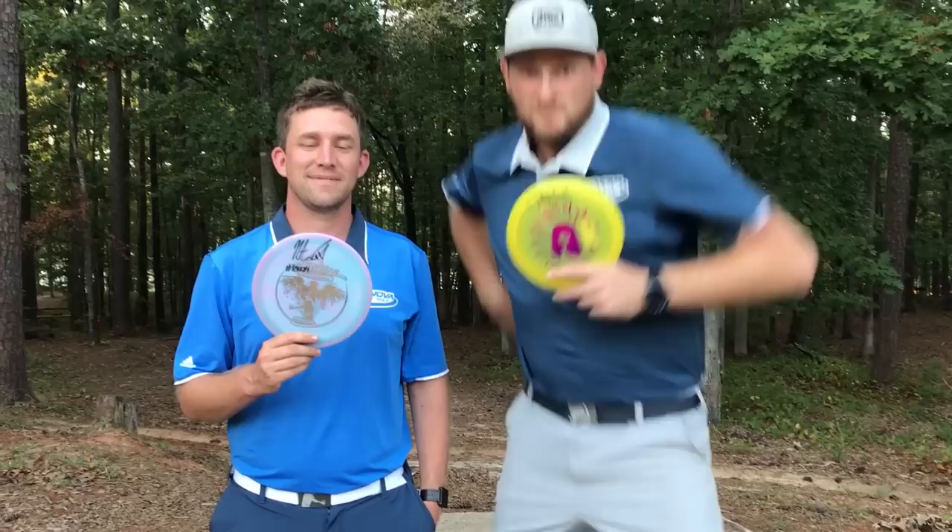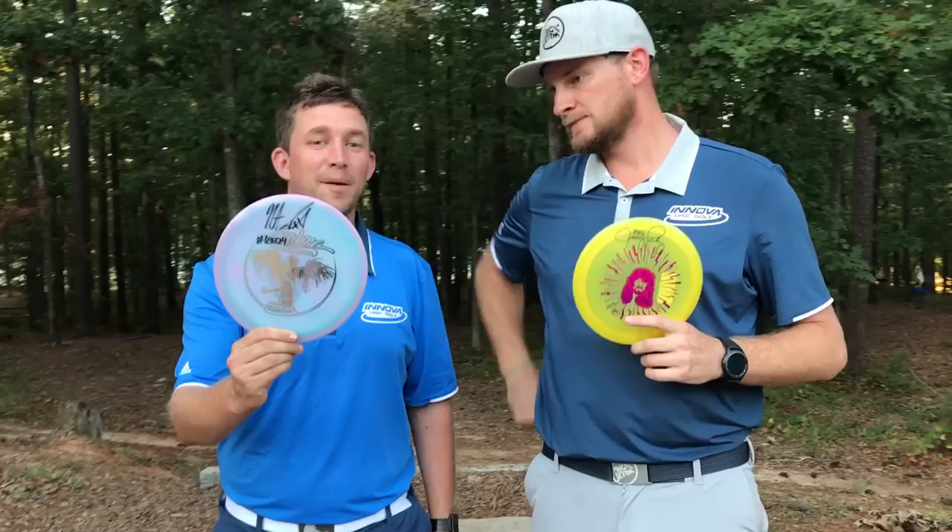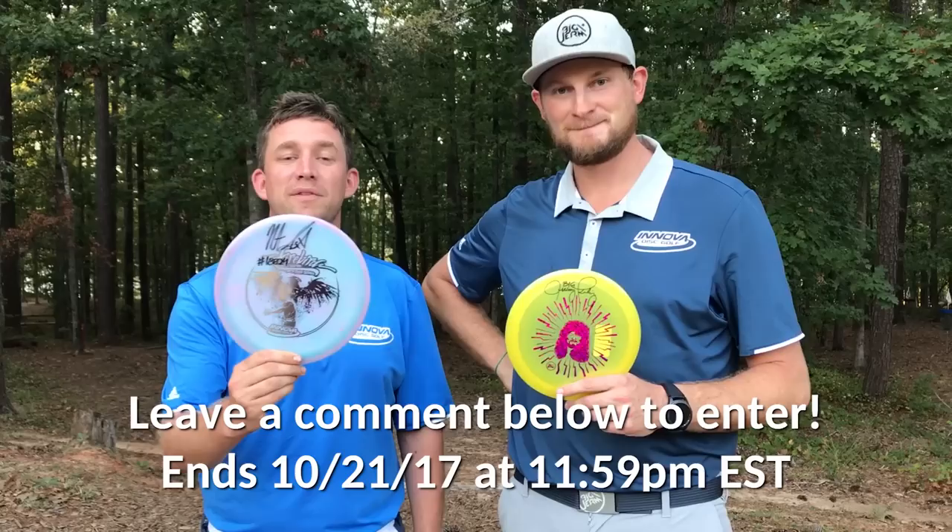Hey guys, thanks for watching - Big Sexy commentary here. You guys have a chance to win these beautiful discs from myself and Nate. Jerm's got a Luster Champion Big Perm Thunderbird and a Color Glow Sexton Firebird 2017 vintage - those things are hot! Leave a comment on this video for a chance to win. Thanks for tuning in guys - we always appreciate your comments, your likes. Share this video with your friends. Thanks for helping us grow the sport.